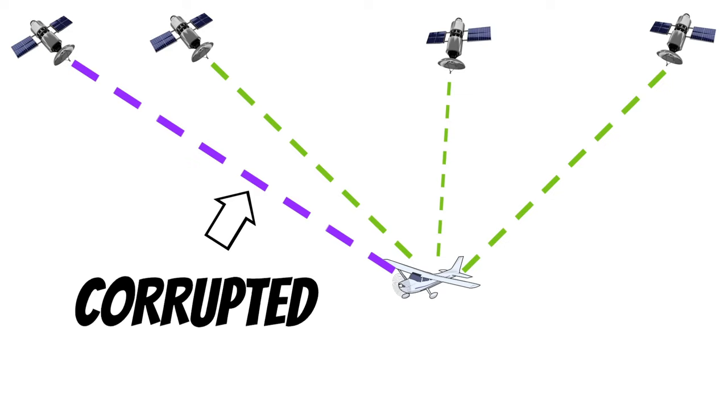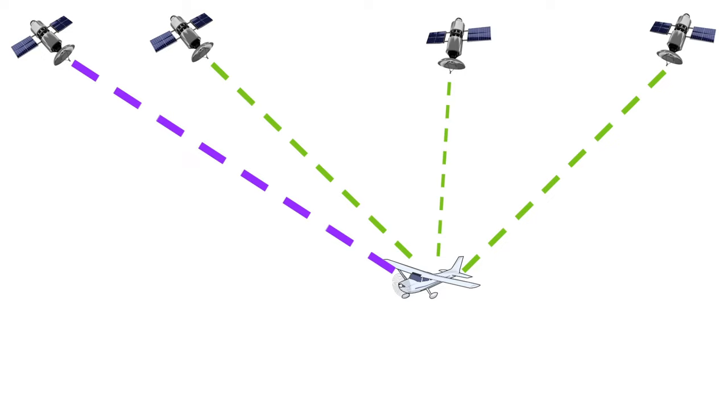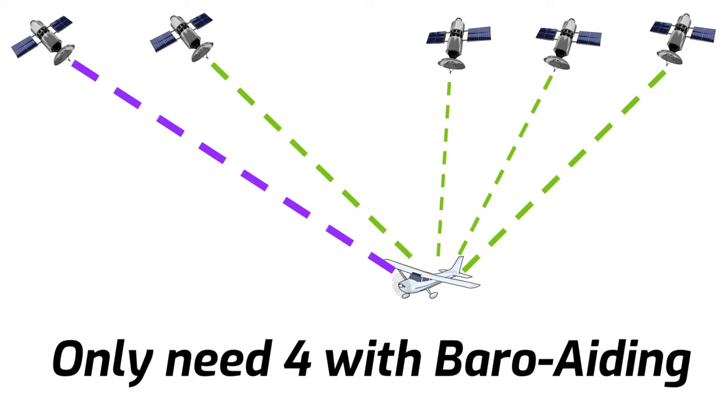To keep signals from getting corrupted, some GPS receivers have a special capability that allows them to monitor the integrity of the GPS signal. This capability is known as RAIM, which stands for Receiver Autonomous Integrity Monitoring. In order for RAIM to make sure that you're getting a good signal on all of the satellites, you have to have five satellites visible to the GPS receiver. On the other hand, if your airplane has baro aiding, you only need four for RAIM. You're going to learn more about this when you go for your instrument rating.